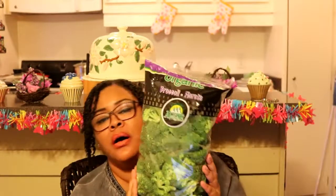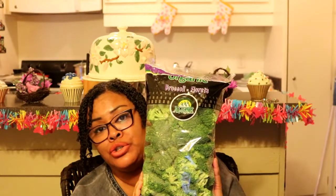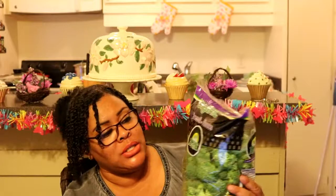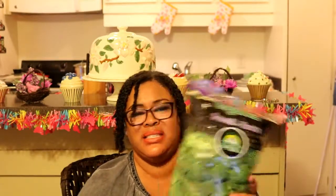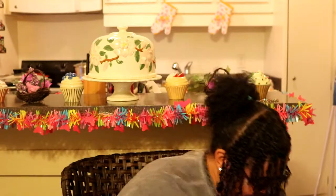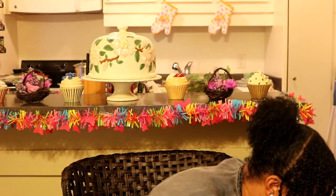I love broccoli florets — you can steam them lightly or make a little dressing and just have raw broccoli, or mix it into all kinds of salads. You can also juice with it a little, but I mostly like to just put a little salad dressing on them and enjoy them that way. Not ranch, though!